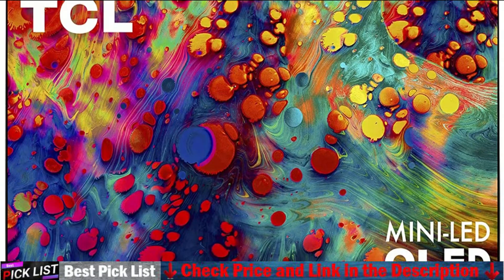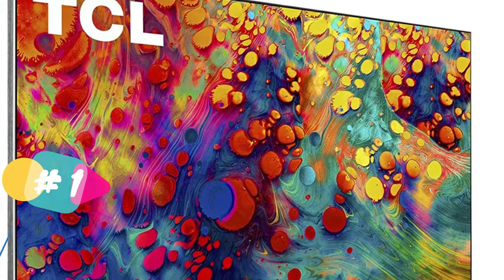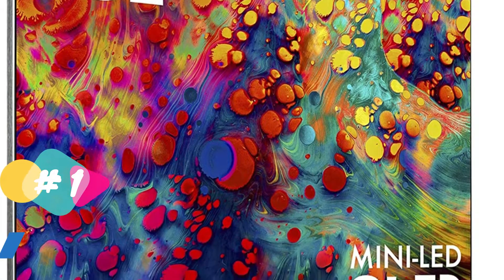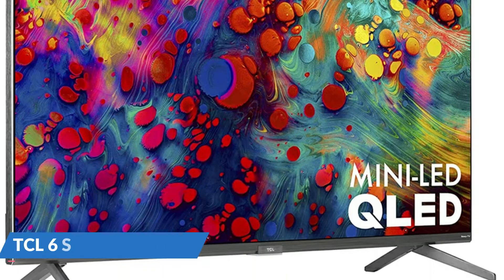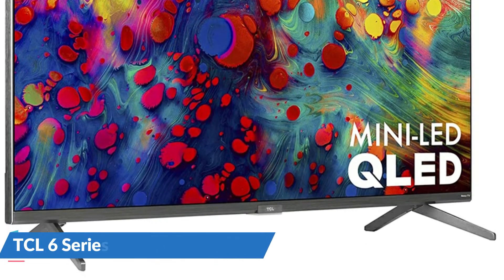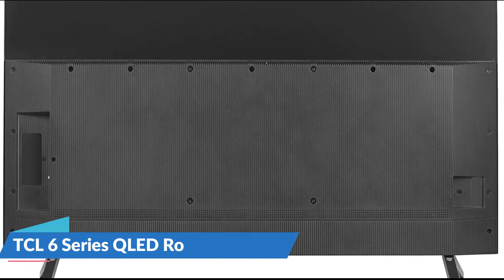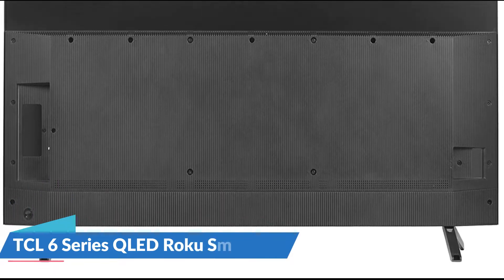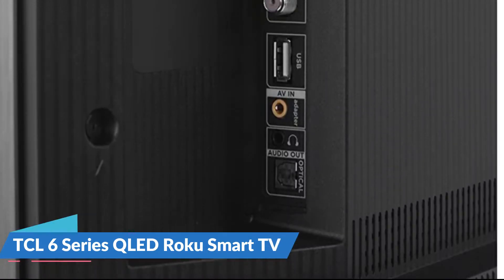It also has great gaming features like a quick response time and VRR support. The 6 Series 4K TCL Mini LED QLED TV features Quantum Dot technology in the HDR Pro Pack with Dolby Vision. Thousands of streaming channels are accessible through a simple, personalized home screen in a sleek modern design. Mini LED backlight technology brings uncompromised contrast, brightness, and uniformity.